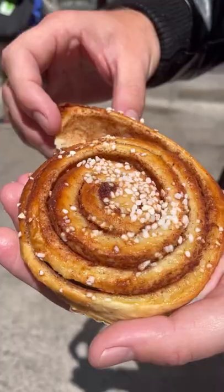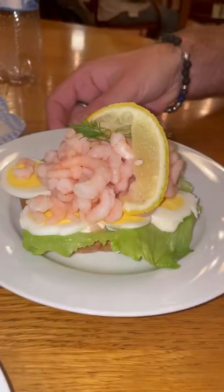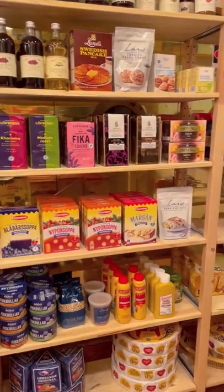You can also try the homemade Swedish-style sandwiches, like the famous Rucksmorgas, an open-faced prawn and egg sandwich. The cafe is on East 48th Street and has a selection of Swedish groceries too.